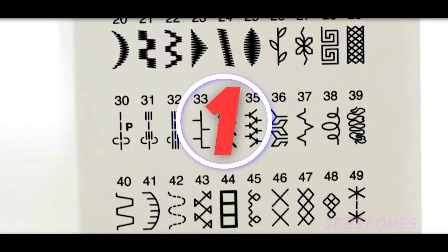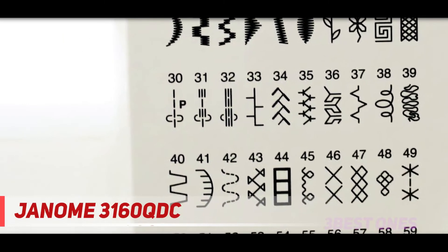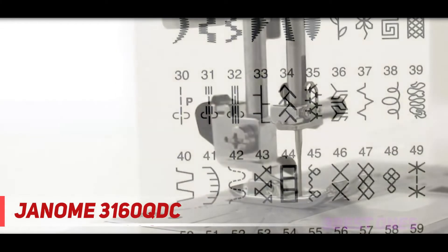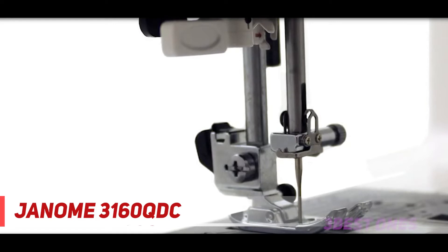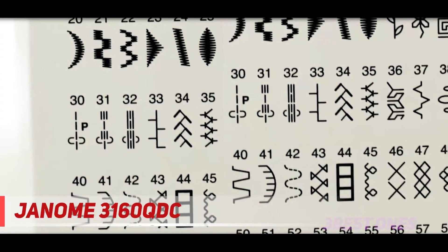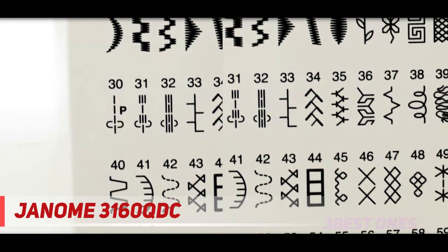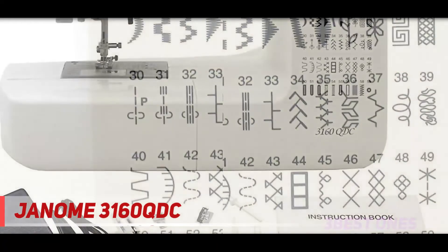And number one on this list: the Janome 3160 QTC. This sewing machine has received a lot of appreciation due to its automatic needle threader, six ready-made buttonholes, and 60 ready-made sewing stitches. The control panel can be used with ease, which makes sewing a breeze. The top-loading bobbin system is resistant to jam and allows you to change the bobbin easily.